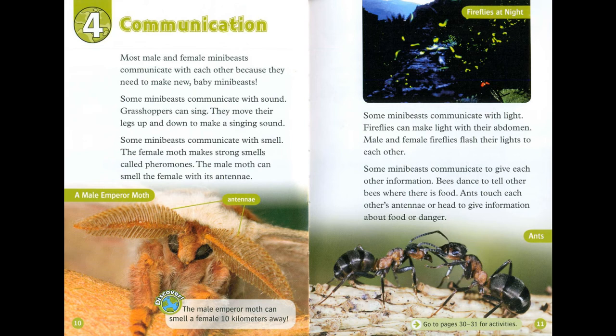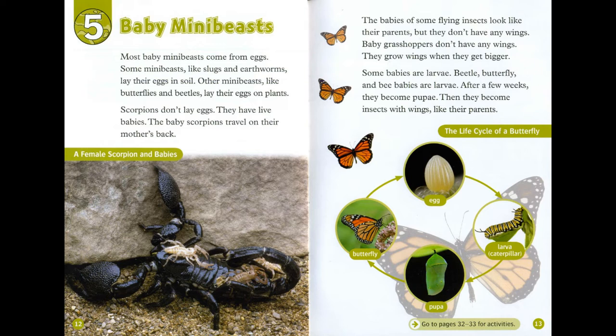Chapter 5: Baby Mini-Beasts. Most baby mini-beasts come from eggs. Some mini-beasts, like slugs and earthworms, lay their eggs in soil. Others, like butterflies and beetles, lay their eggs on plants. Scorpions don't lay eggs — they have live babies. The baby scorpions travel on their mother's back.